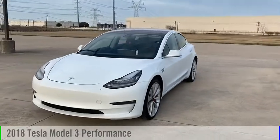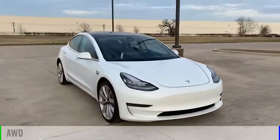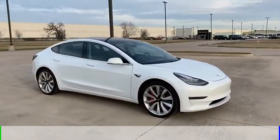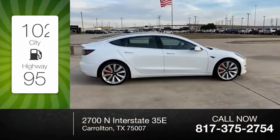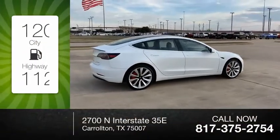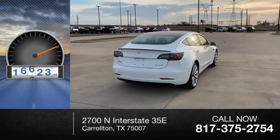Take a ride in the 2018 Model 3. This vehicle is powered by all-wheel drive and comes with a one-speed automatic transmission. Great fuel efficiency saves you money by requiring fewer trips to the gas station. This vehicle has less than 20,000 miles.